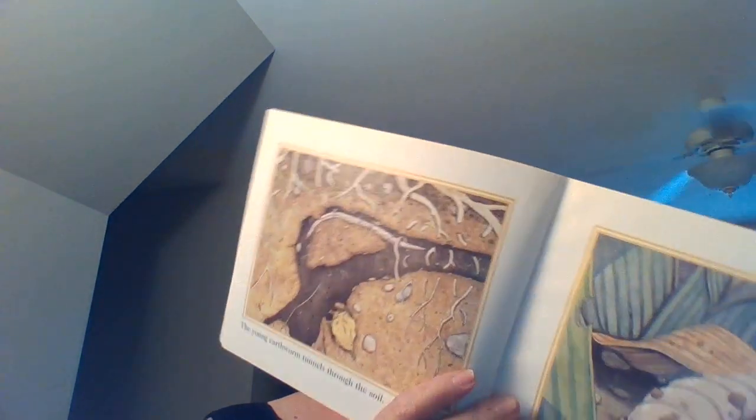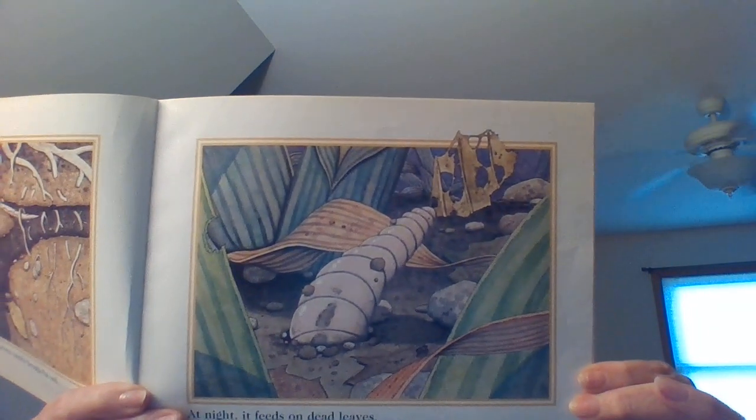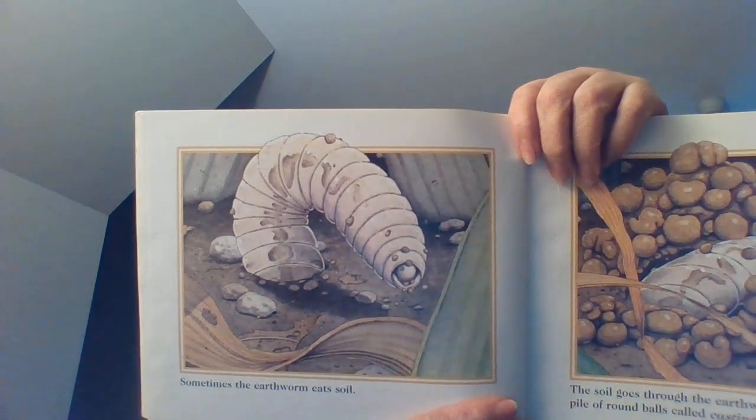The young earthworm tunnels through the soil. At night, it feeds on dead leaves. Sometimes the earthworm eats soil.